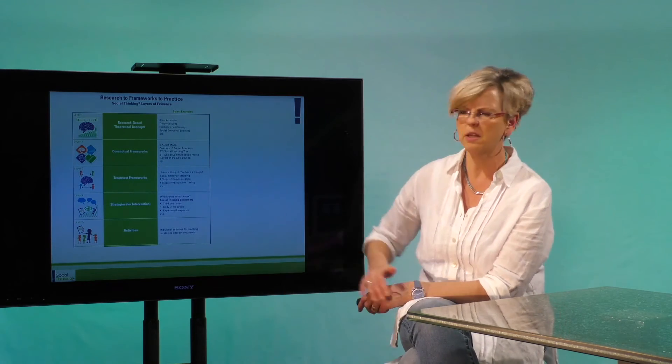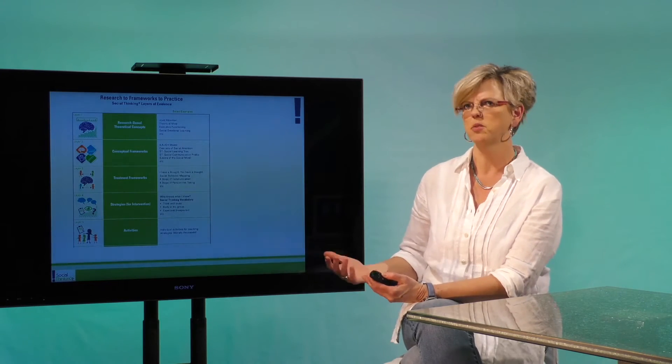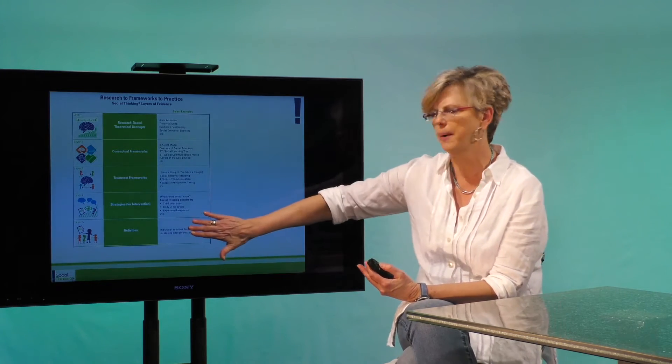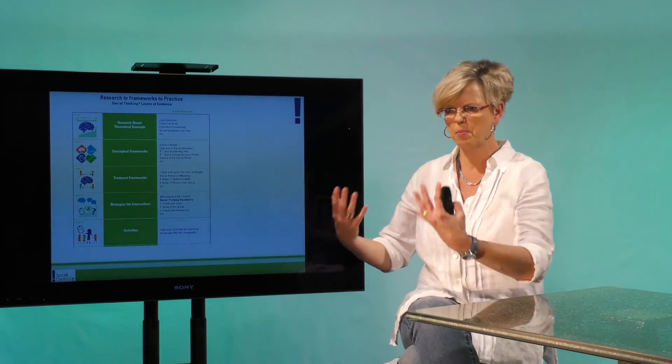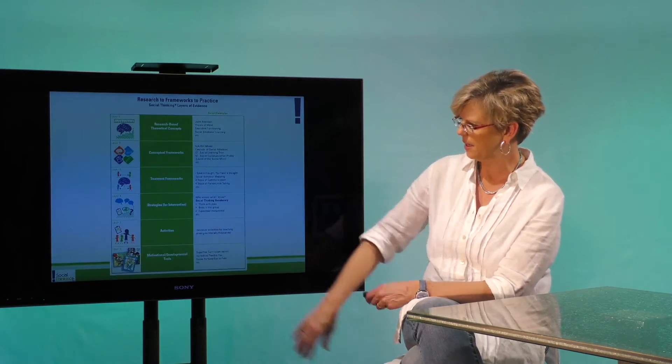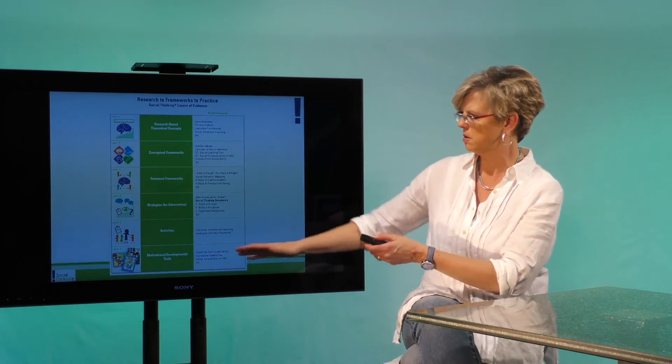The next layer is strategies, and there are tons and tons of strategies. Most of you are familiar with social thinking vocabulary like think with your eyes, body in the group, brain in the group. Then we get into individual activities — probably endless, thousands of those — developed by you, the teacher, the practitioner, where you've taken some of our work and come up with activities. And finally, the very bottom: the motivational developmental tools, the comic books.